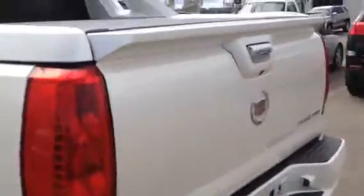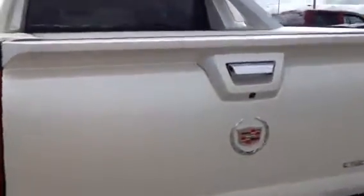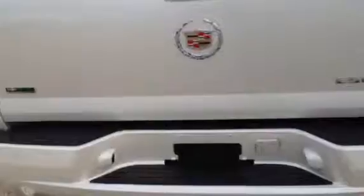Exterior features include power running boards, tinted rear windows, side storage boxes in the truck bed, tons of storage space in the back with a tunnel cover, backup camera, and park assist.